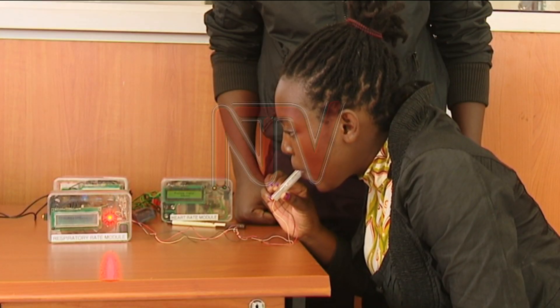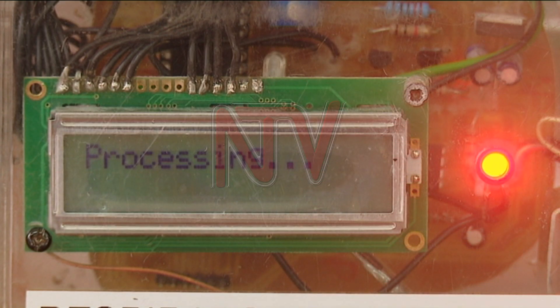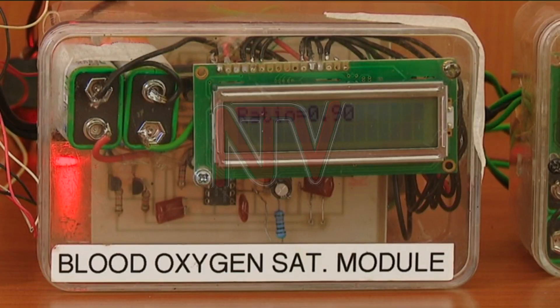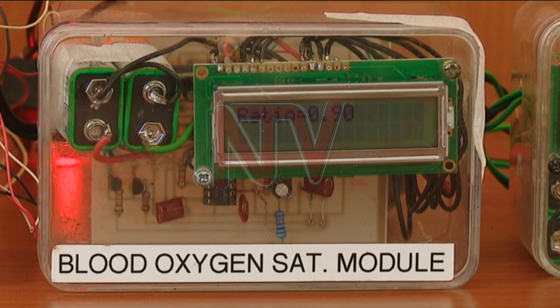There is a respiratory rate module which measures the rate at which a person breathes. For babies, Chewene plans to make a kit with a sensor that fits on the infant's nose. That sensor determines the breathing in and out of a baby, from which the breathing rate is determined.